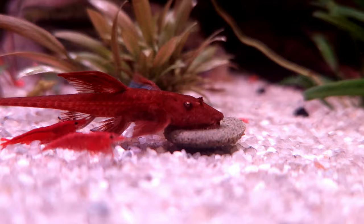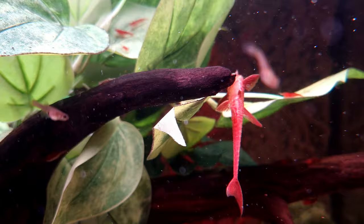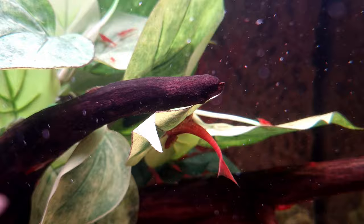Notably, all red whiptail catfish available in the trade are exclusively tank bred, regardless of their natural or man-made origins. As the mystery surrounding the origins of red whiptail catfish persists, further research and exploration promise to unravel the secrets behind this captivating species.